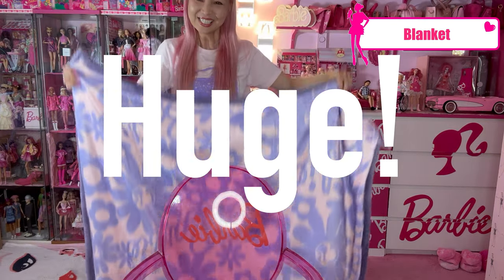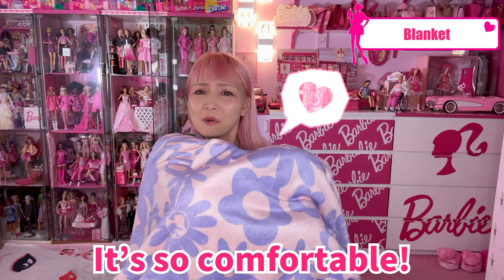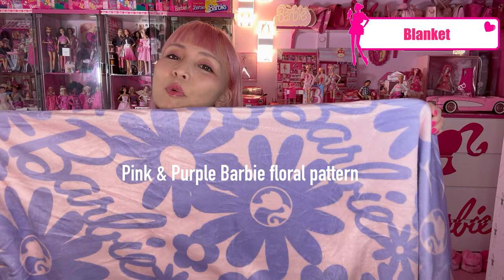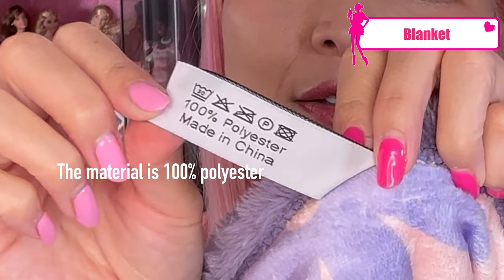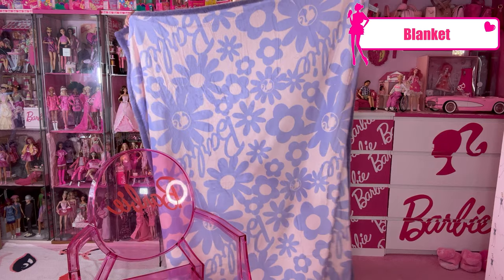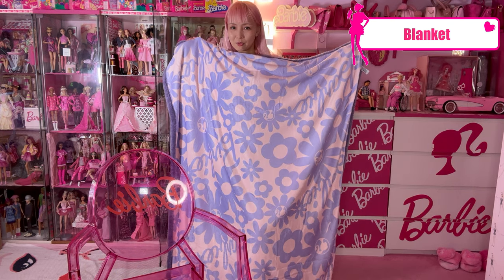Now I'm showing you the last item — it's huge! It's a throw blanket! I love it. It's so comfortable, so cozy and snuggly. It's a pink and purple Barbie floral pattern, and the back side is purple, which is very unique and rare for Barbie items. The material is 100% polyester. It's so big — probably around four by five feet — big enough for a nap. I cannot let it go. I love it so much!